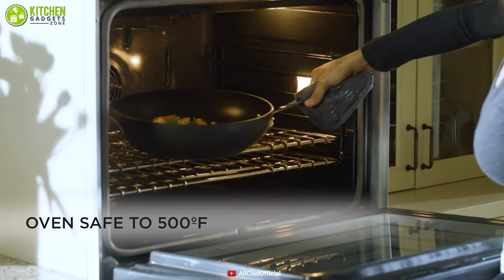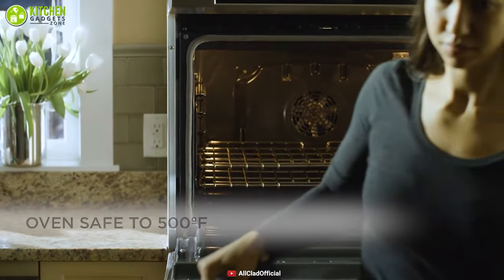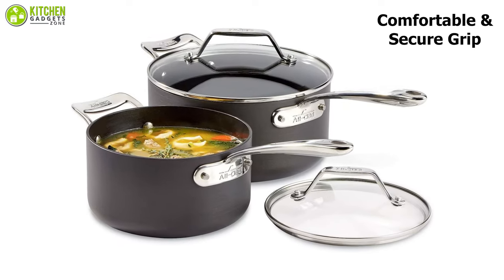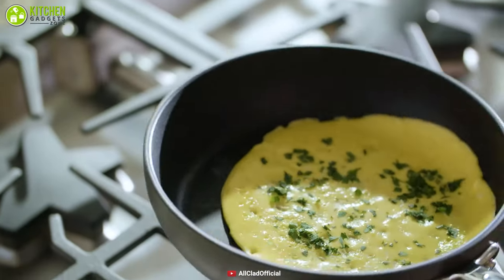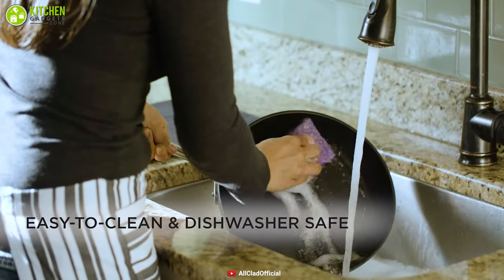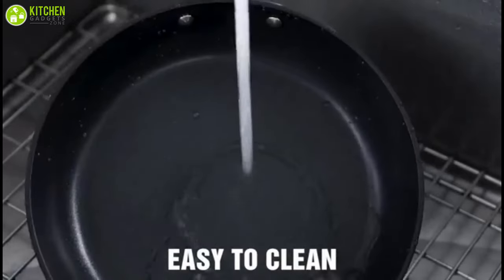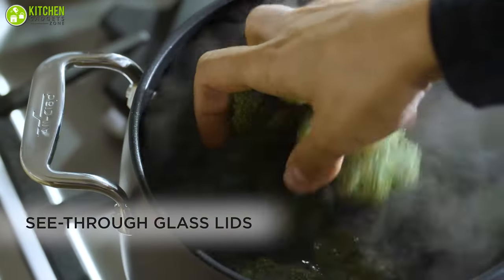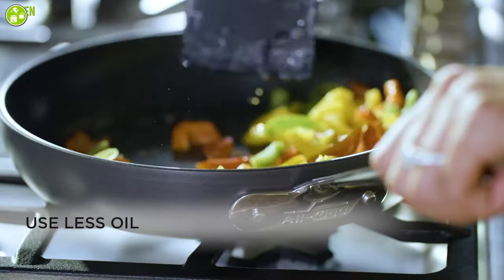Moreover, it's broiler and oven safe up to 500 degrees Fahrenheit which brings extra convenience. A comfortable secure grip is provided by contoured stainless steel handles which allow you to move the pans easily. This set can be washed in the dishwasher but hand washing is recommended to maintain the non-stick performance. In summary, this non-stick cookware set is a worthy buy, especially if you're looking for value for your money.